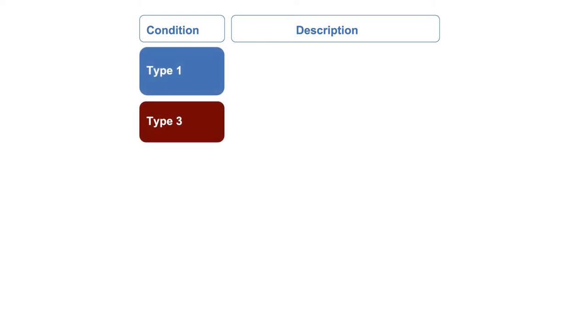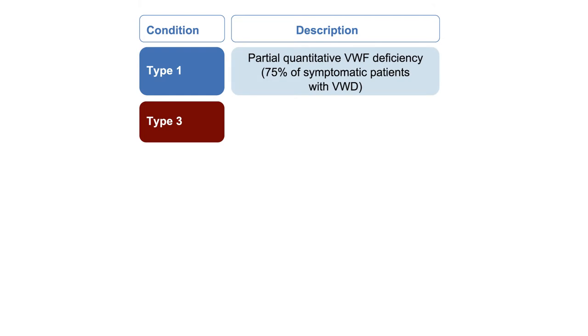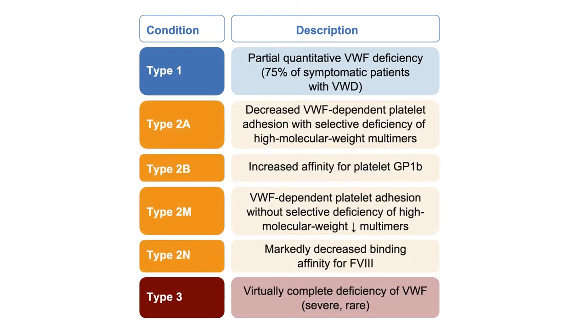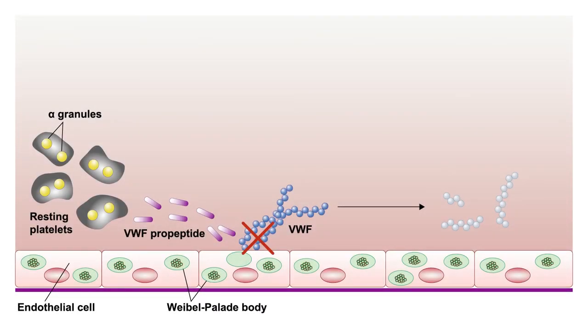Knowing this allows us to classify Von Willebrand's into three main types. Type 1 and type 3 are basically deficiency states—a protein deficiency of Von Willebrand's. Type 1 is typically a mild or partial deficiency, and that's the majority of patients we see in clinical practice. About 1% of patients can have type 3, where they don't make any VWF at all. The next major category is type 2, which has four subtypes—conditions where you're often making enough VWF, but it doesn't work well; it's a qualitative defect.